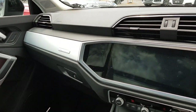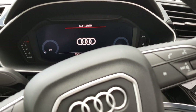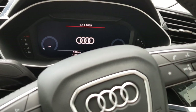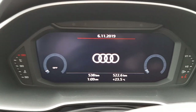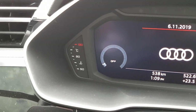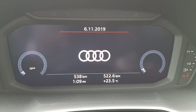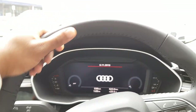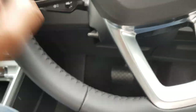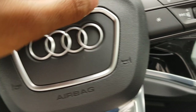Here's the interior of the all-new Audi Q3. Here's the gauge cluster — you can see it's fully digitised. On the left you've got your temperature gauge for the engine and to the right the fuel gauge. There's a leather-wrapped steering wheel with really nice black stitching. The buttons on the steering wheel feel very nice as well.